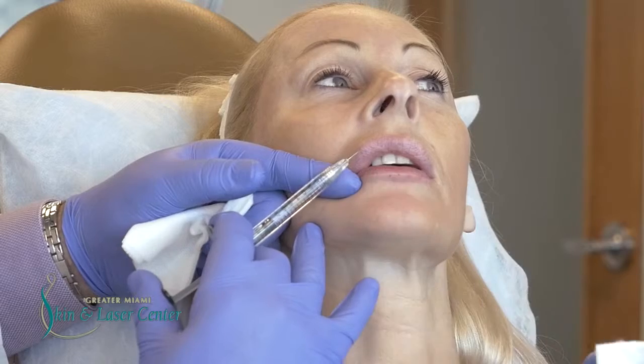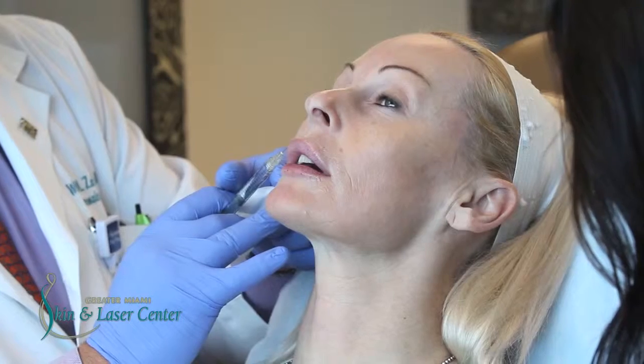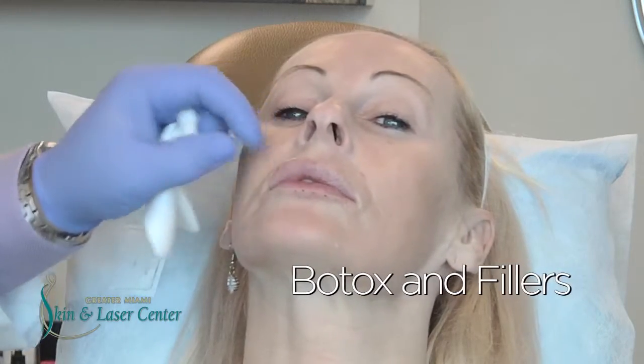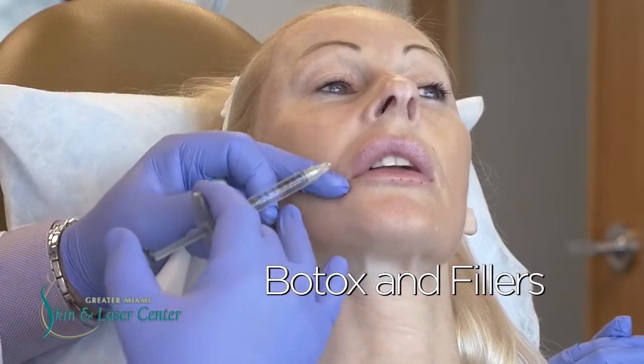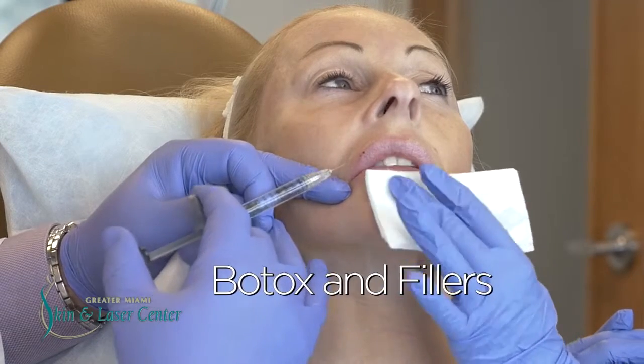Our goal is to make our patient's lips youthful, plump, but still maintain that natural look and feel. My approach on the lips is less is more. Why not look as beautiful as you can? Come and visit us at the Greater Miami Skin and Laser Center for a full consultation.